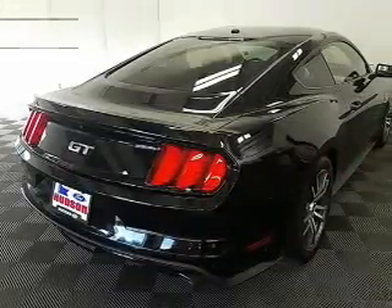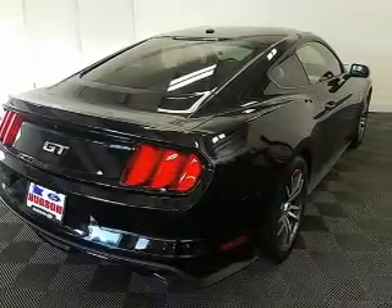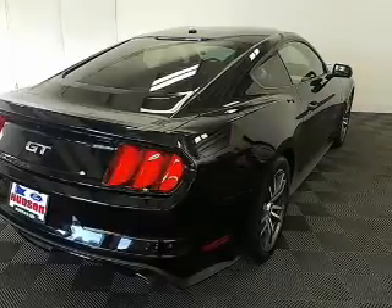Additional features include Sirius XM satellite radio, digital audio input, steering wheel controls, and aluminum rims.